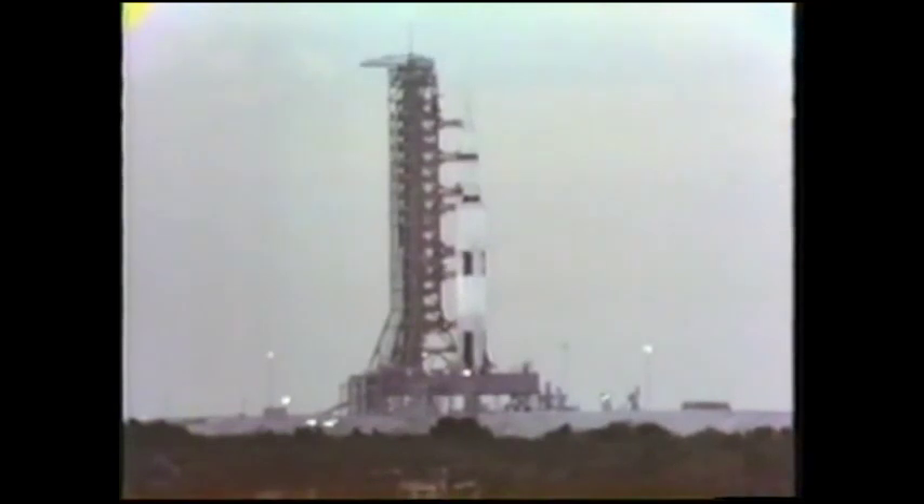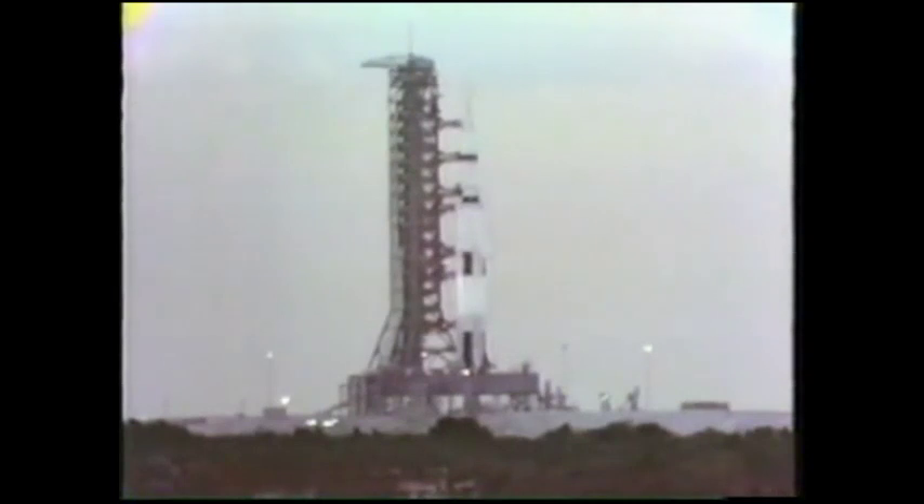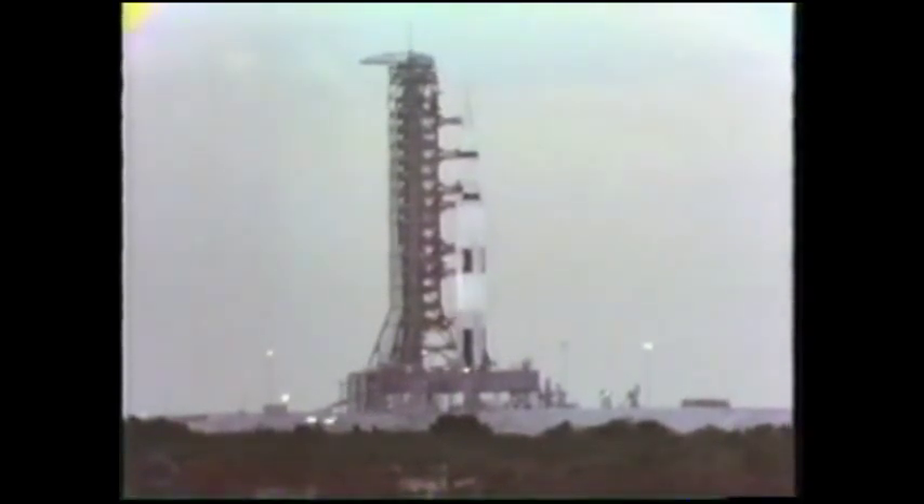T-minus 50 seconds and counting. We have transferred to internal power — the transfer is satisfactory. The 6.2 million pound Saturn V launch vehicle is now on its own power. At 38 seconds and counting — the ignition sequence will start at 8.9 seconds. We'll be looking for liftoff at zero. T-minus 30 seconds.